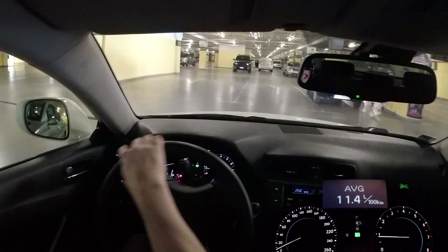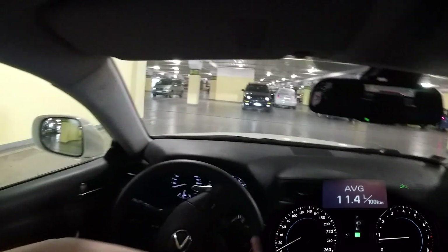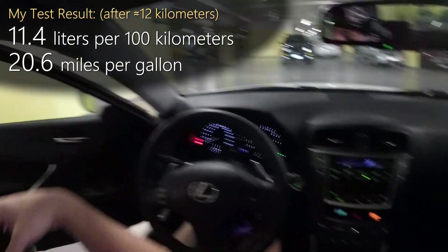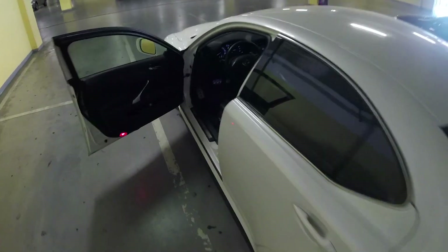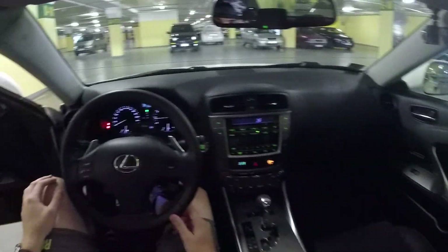We covered 12.4 kilometers total. Many of you wanted me to make this video so I did. For such a smooth V6 engine, 11.4 liters in the city is pretty good. It's a very relaxing car to drive and you don't stress at all. I hope you enjoyed this fun test — I'll see you in the next one, bye!